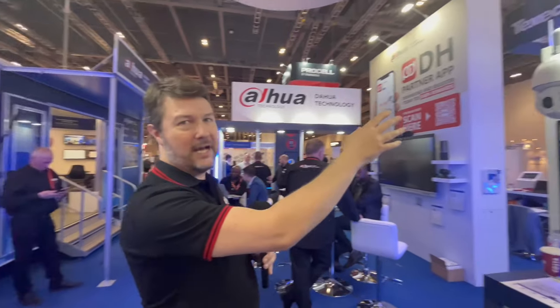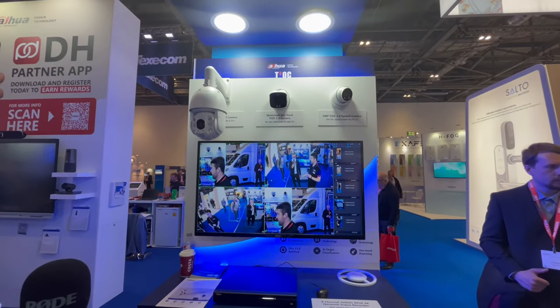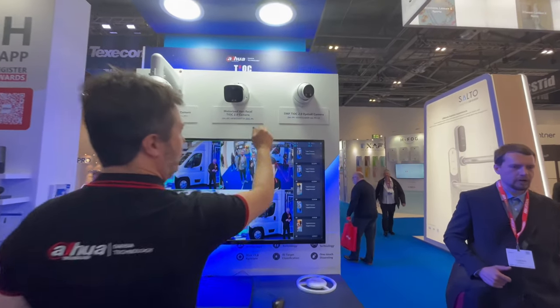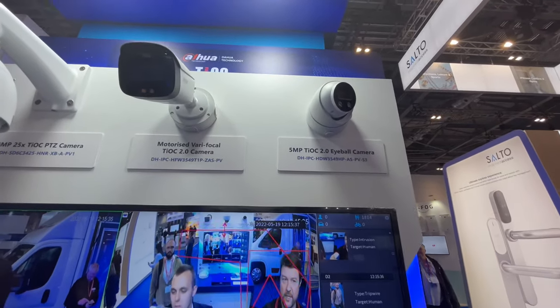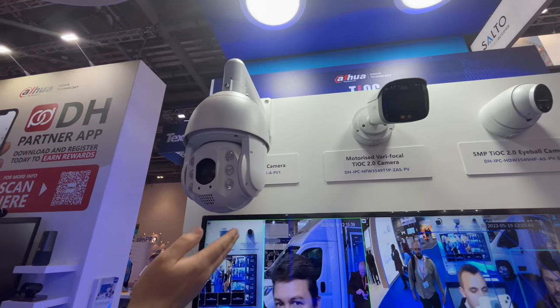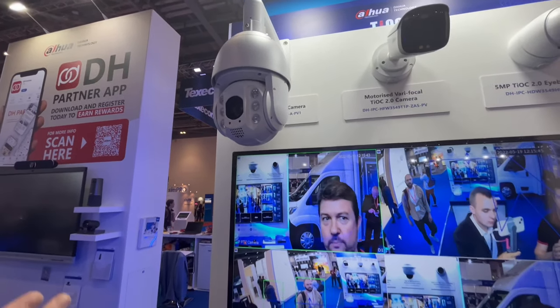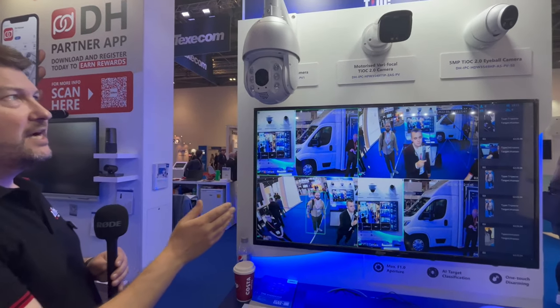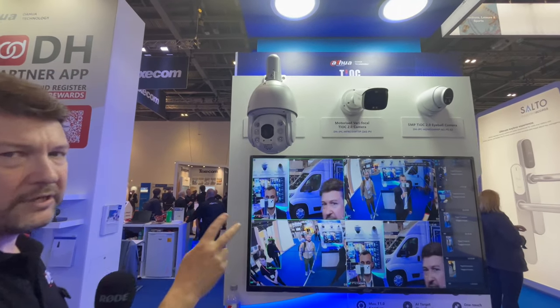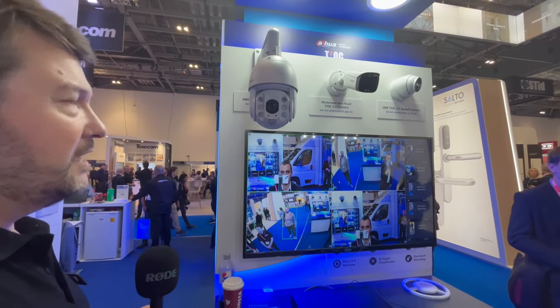Finally, let's look at the TIOC — the three-in-one camera. We have our five megapixel TIOC 2 eyeball camera, our motorized varifocal TIOC 2 camera, and our game-changer PTZ. These are super low power devices with a built-in speaker, enabling both visual and audio deterrence. They also feature smart motion detection — incredibly powerful devices.